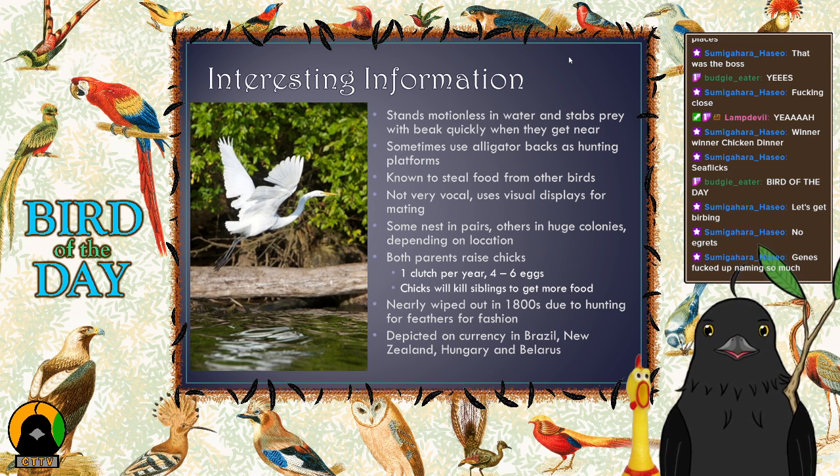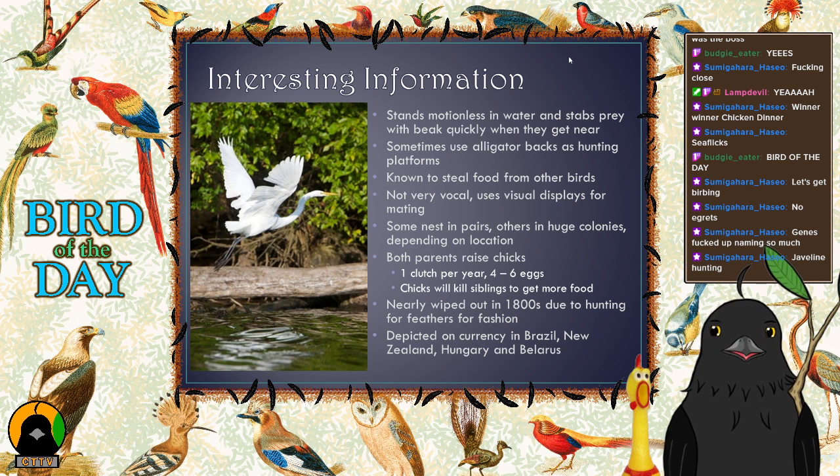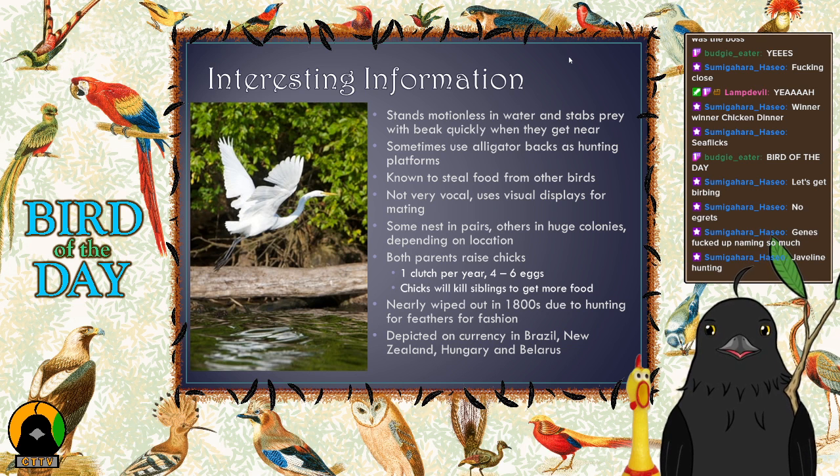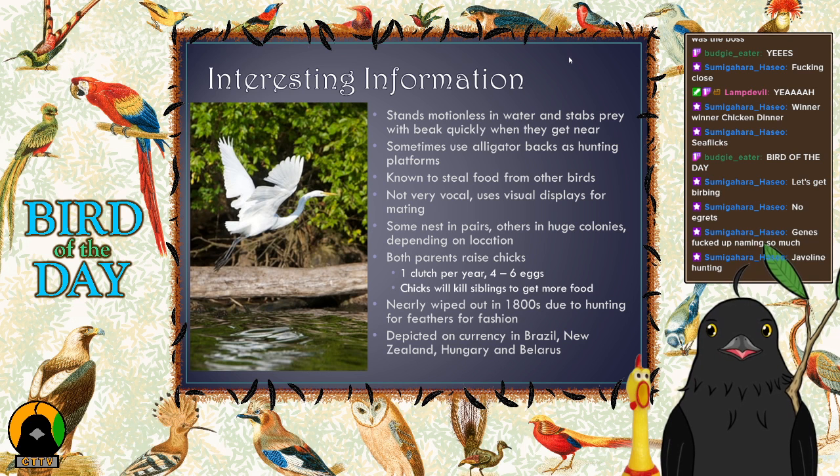They like aquatic critters — frogs, fish — kind of like javelin hunting except they don't throw their beak, they just stab. One interesting behavior observed in Louisiana and Florida is that they'll actually sit on the back of an alligator. The alligator doesn't seem to mind. It gives the egret a platform to hunt in deeper waters where they normally couldn't stand.